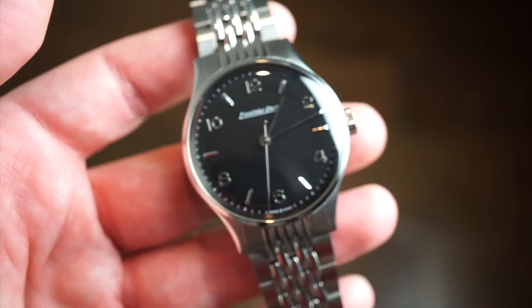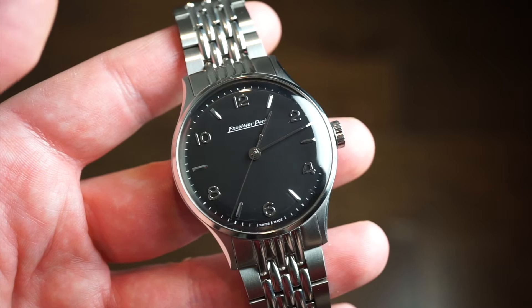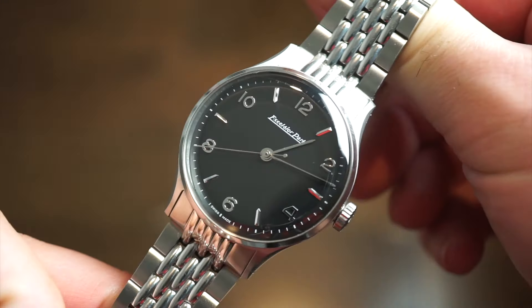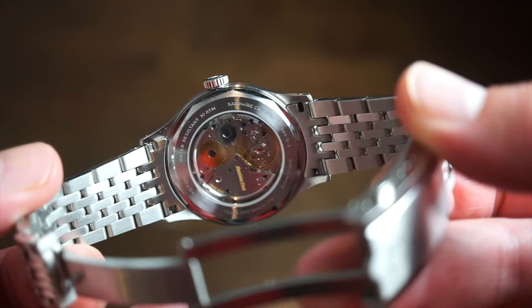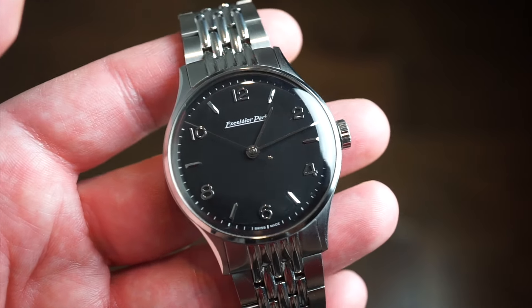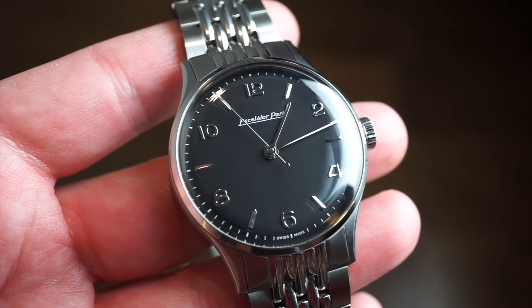I had a great time with it. Let me know what you think down in the comments below about this new Excelsior Park release — there are a bunch of different models and dial color options for this exact model. If you like what you see, throw me a like, subscribe to the channel, and I'll see you on the next one. Thanks so much for tuning in!